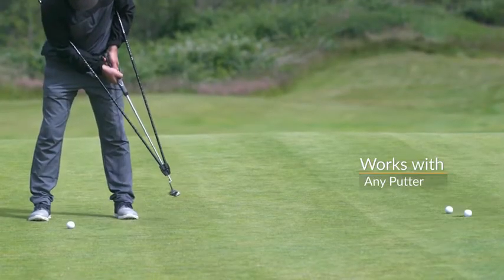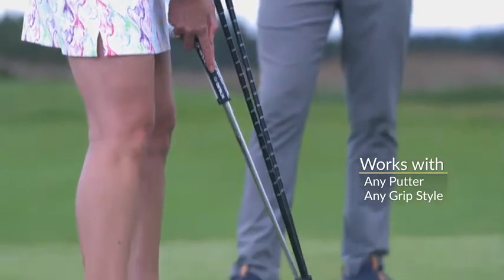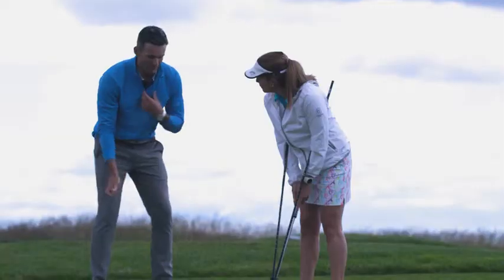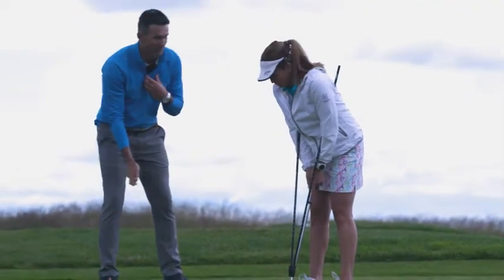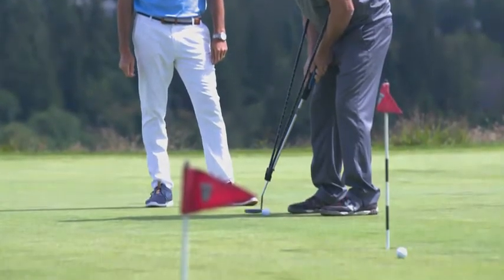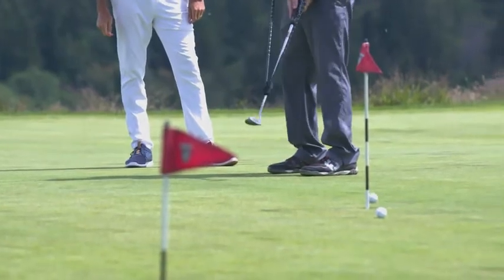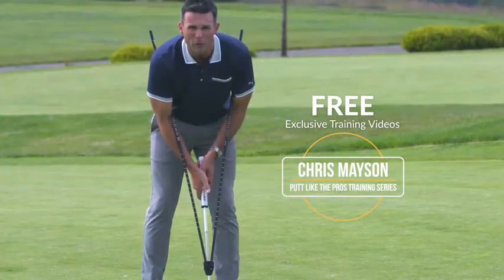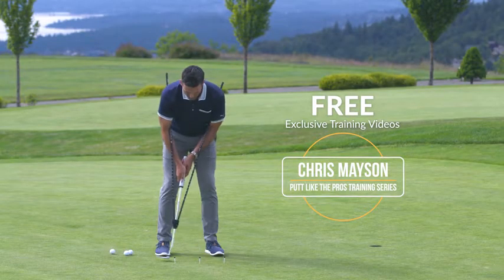The True Pendulum Motion Trainer works with any putter, any grip style. Use it at home, at the course, anywhere. A lesson from a tour-level instructor like Chris can cost hundreds of dollars. But if you order, the True Pendulum Motion Trainer will include Chris' exclusive training videos with drills and tips designed specifically to help you putt like the pros.